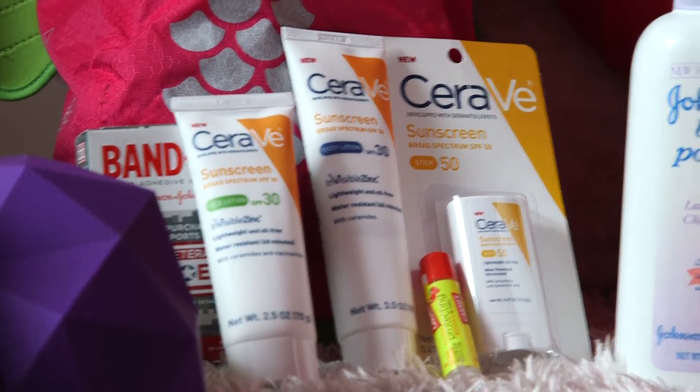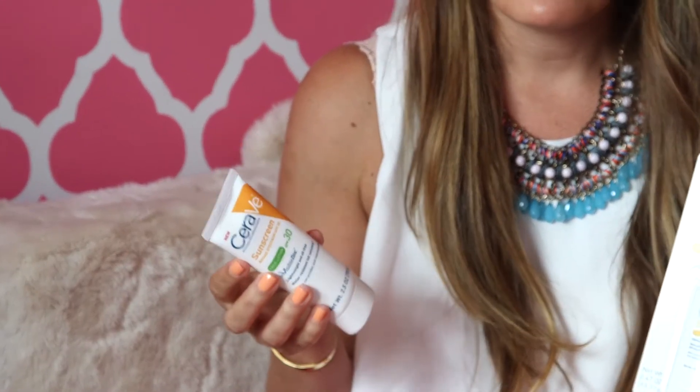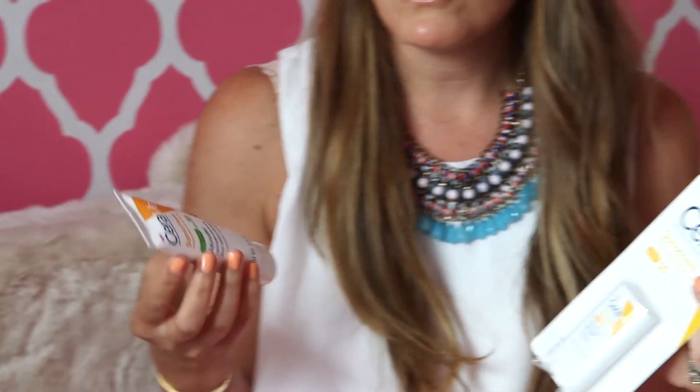Next, definitely sunblock — it's obviously the number one important thing that is in my bag all summer long. This is from CeraVe, SPF 30. We also have SPF 50, and they're just so great and so gentle on kids' skin as well as adults, and they have invisible zinc.